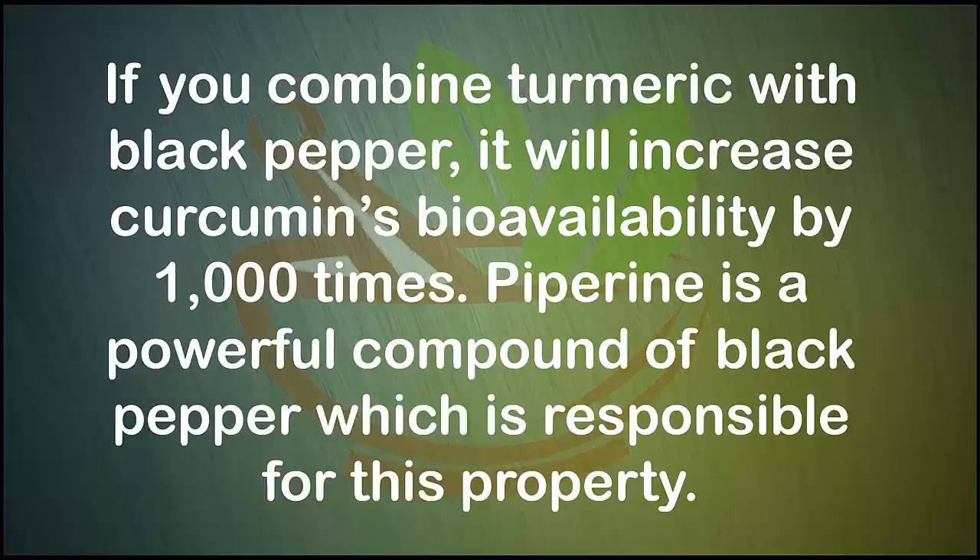Turmeric also triggers memory and brain function, prevents numerous skin conditions, and detoxifies the liver. If you combine turmeric with black pepper, it will increase curcumin's bioavailability by 1000 times.